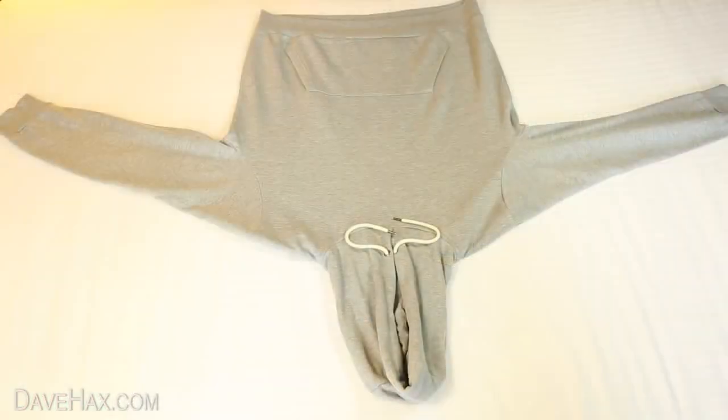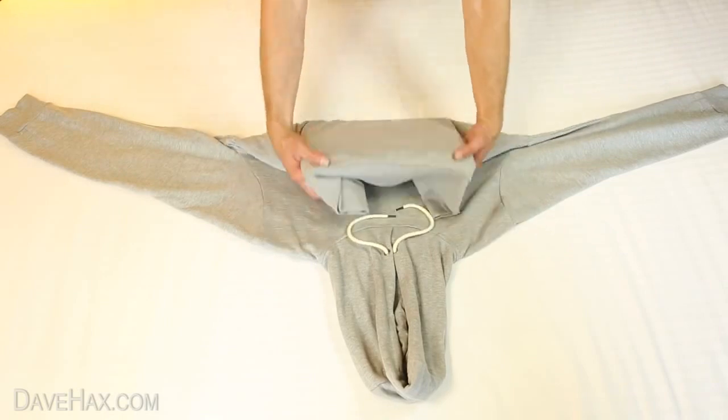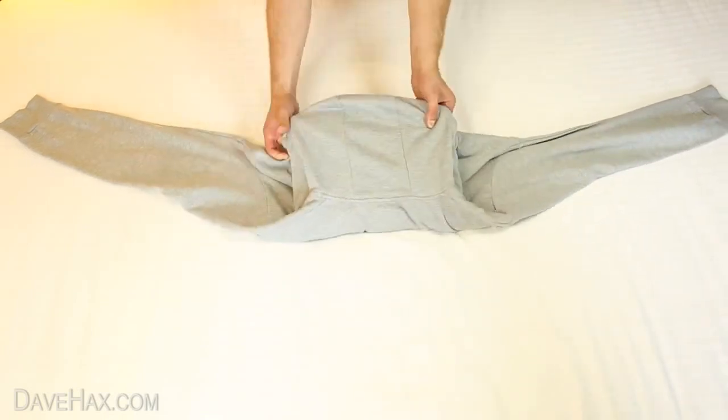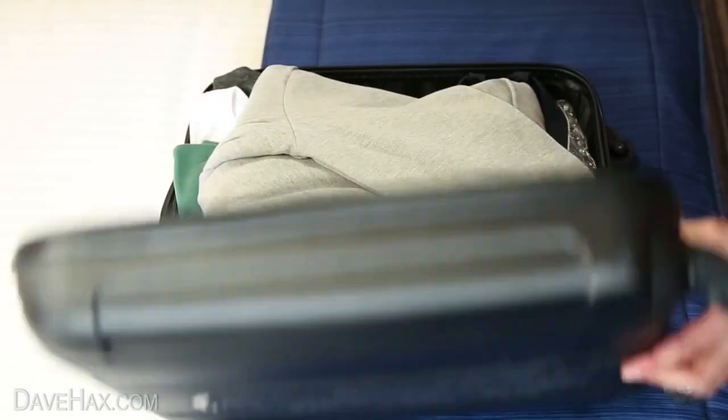A hoodie doubles up as a great laptop protector. Place your laptop in the middle and fold it over like this. Tuck it all inside the hood and cross the arms over. This should fit neatly inside your case and keep your laptop well protected.